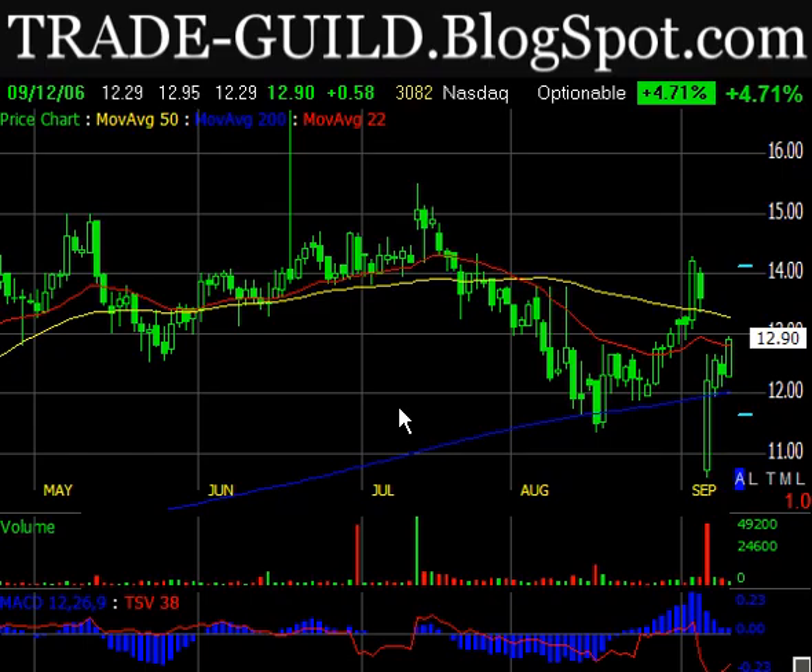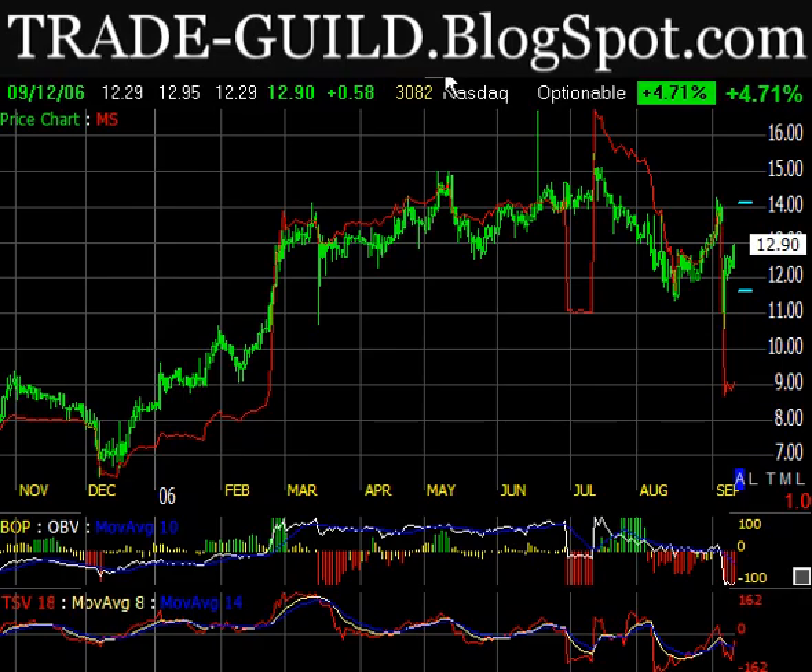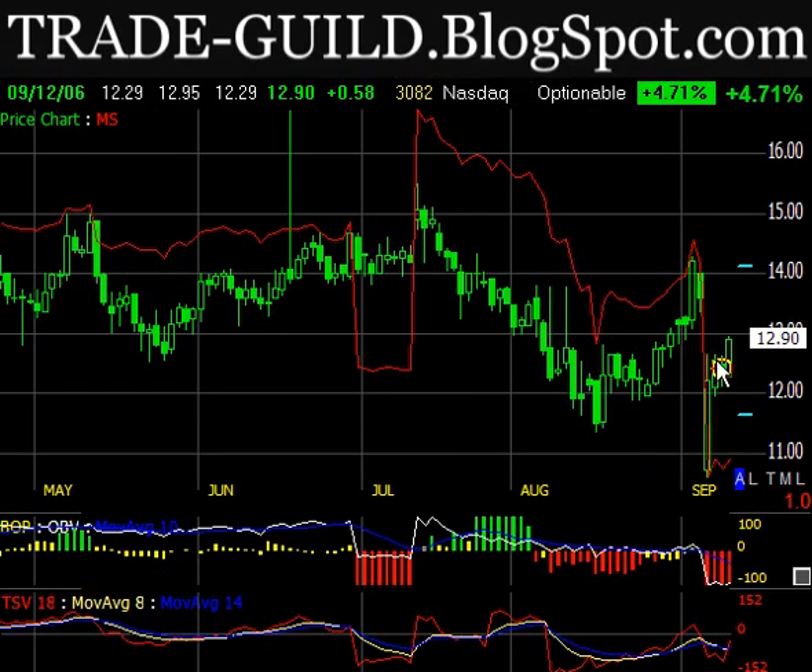Looking at the indicators on accumulation and distribution — money stream here hasn't really picked up at all as we're getting this rally. BOP is still showing selling, and TSV hasn't crossed above the zero line. So it's telling me this rally is just kind of fluff. It may be institutions or market makers trying to push that up and dump the stock into it. This rally is not being confirmed by those indicators, which is a good thing if you're short.